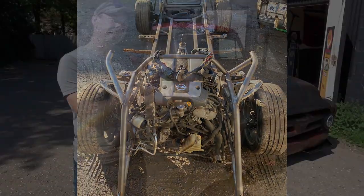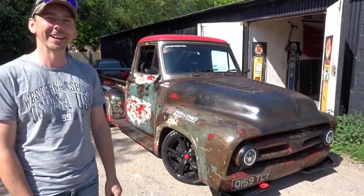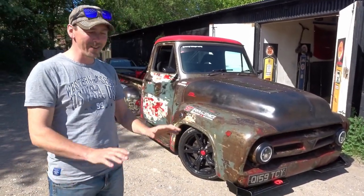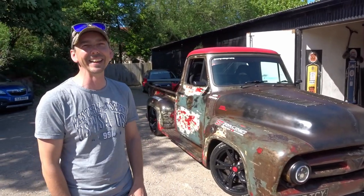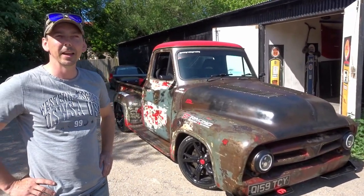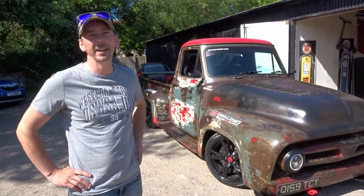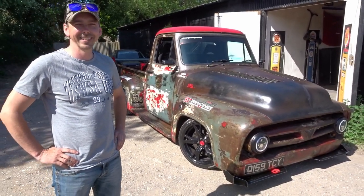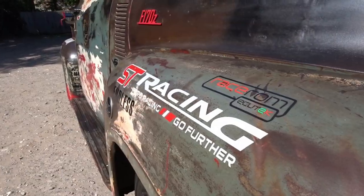It's a naturally aspirated V6 - I thought they were turbos! There's a possibility of turbo in the future, but probably in about a year. And the weight is 1,325 kilos. That is absolutely mental for what this thing is.